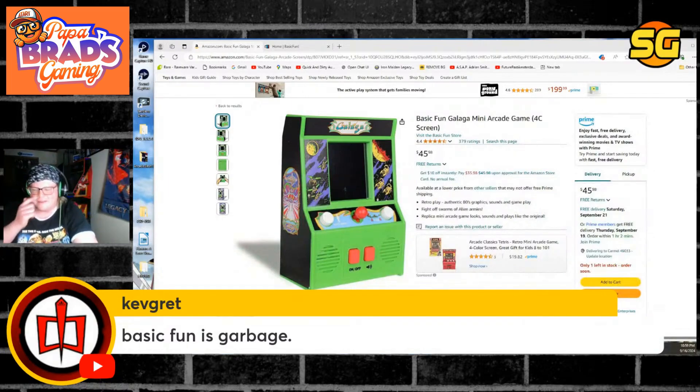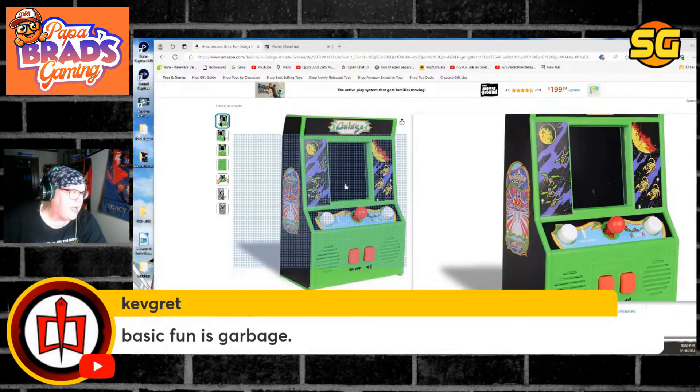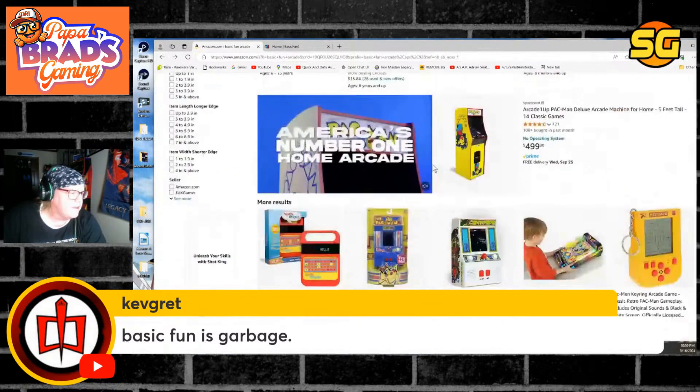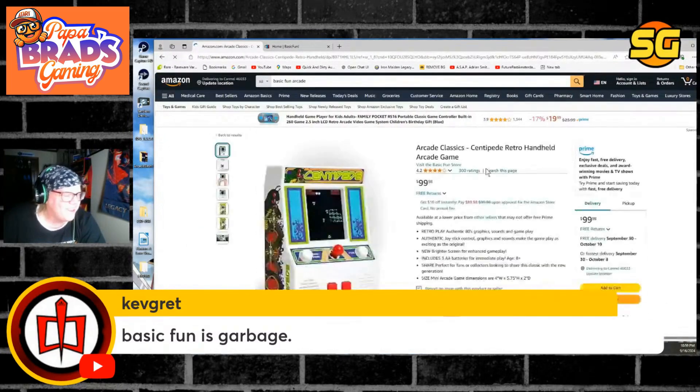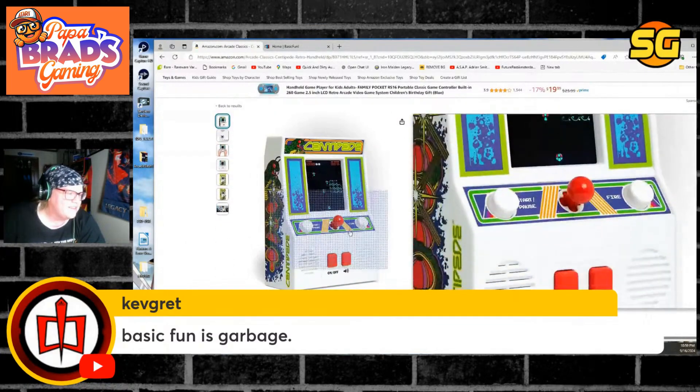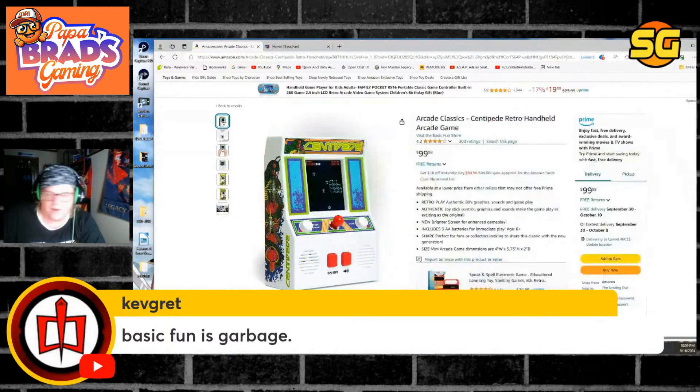Kev Gret is in the chat — he's the one that sent me the picture of the Centipede. Then I started looking at this and I go, no, I gotta talk about this right now, because this does not look good at all.